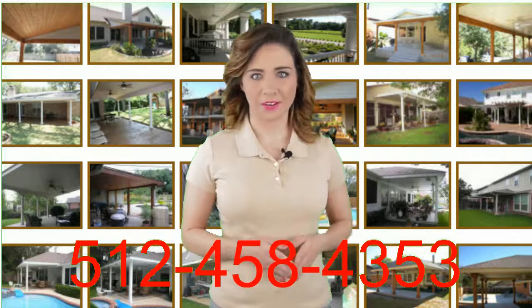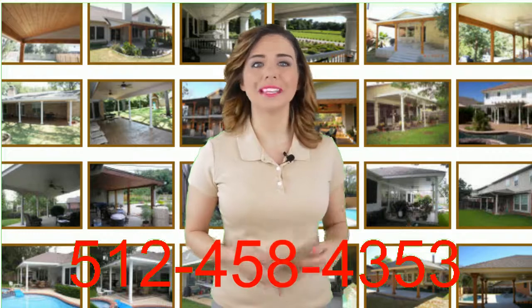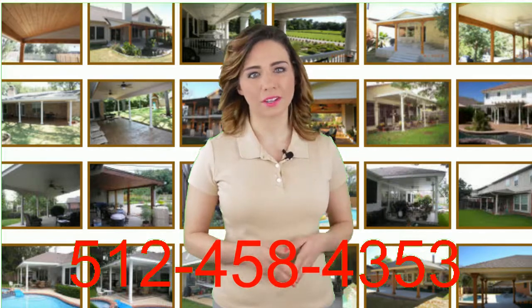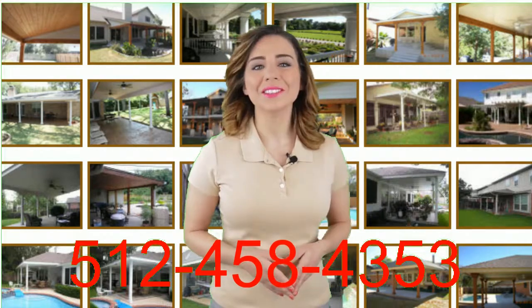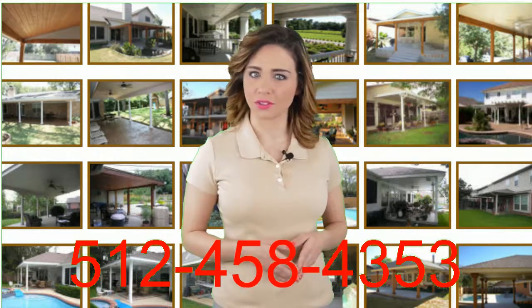Backed by years of experience, All Good Roofing and Additions can show you how you can get the most out of your patio cover design investment. Here are some of the features included with our patio cover design and patio cover construction services.